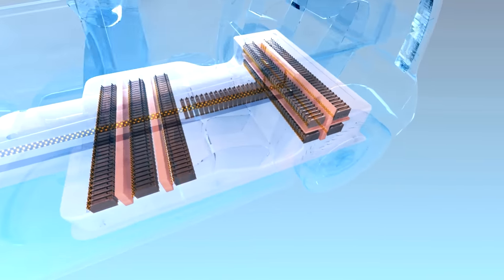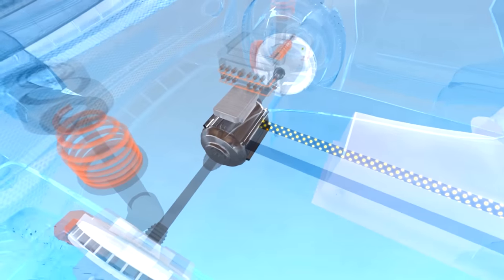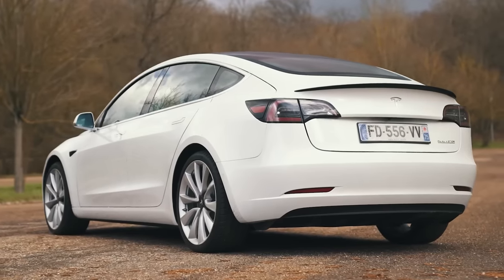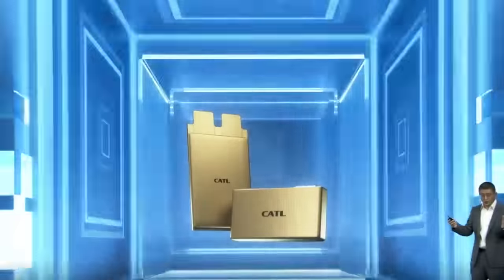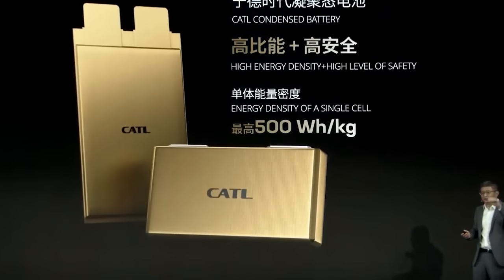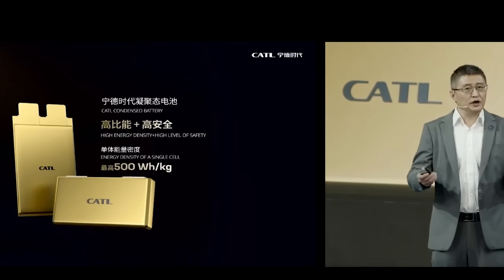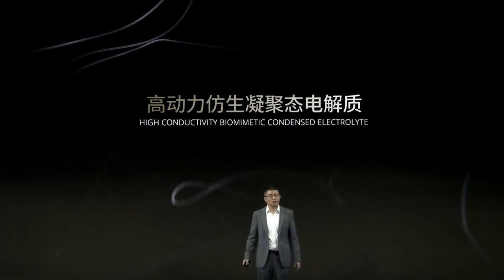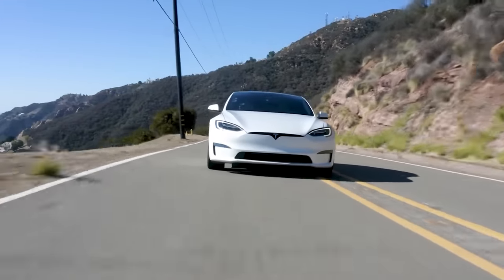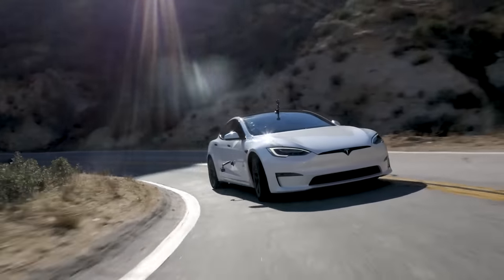Solid-state batteries can store the same amount of energy as a normal battery but in a smaller, lighter package, which means they have a higher energy density. For example, the lithium-ion batteries in a new Tesla Model 3 can store just under 300 watt-hours per kilogram. But solid-state batteries could store much more — in fact, one of Tesla's battery suppliers, CATL, one of the largest battery producers in the world, has just revealed a battery that can store up to 500 watt-hours per kilogram. This is a semi-solid-state battery, but future fully solid-state batteries are set to be even lighter, smaller, and denser.